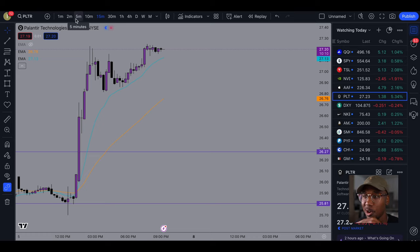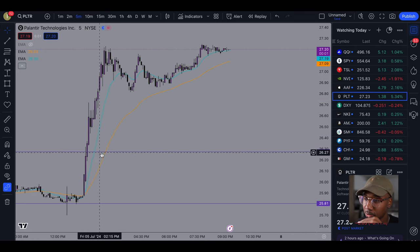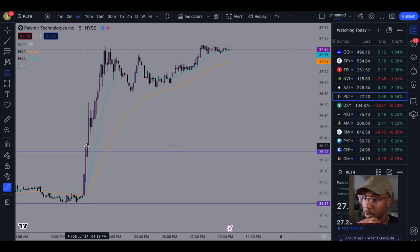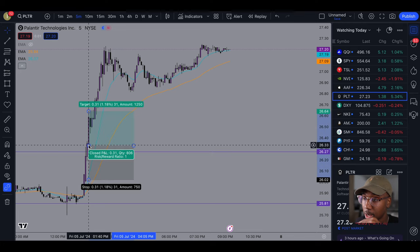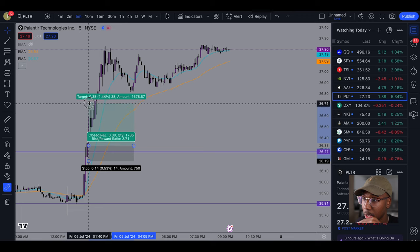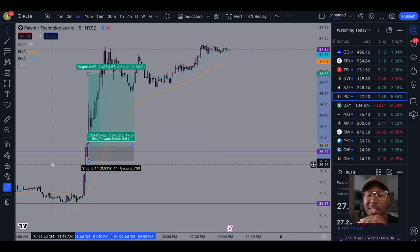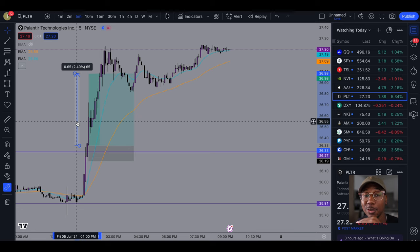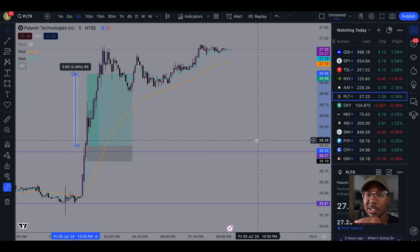Throughout the day I like to watch anywhere from the 5 to the 15 minute chart when I'm in a trade. Let's look at what it looked like on the five-minute. This is the 13 EMA — one of the things I might do is watch the 13 EMA and pretty much ride it up. Say you get a break right here with a candle completely above — I might've entered right there and put my stop maybe right here. That is a 65-cent move, or more precisely a 2.5% move — massive profits just off a breakout.